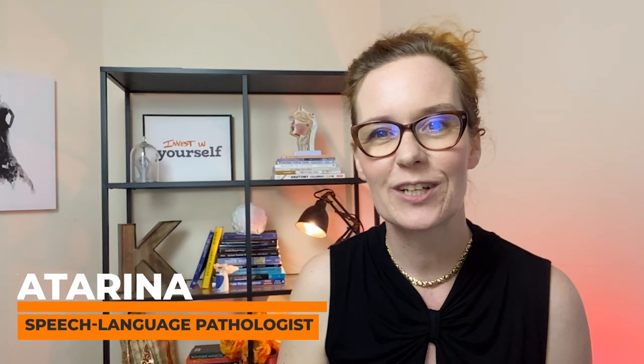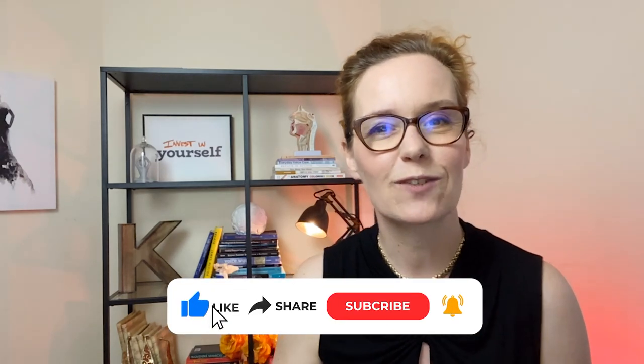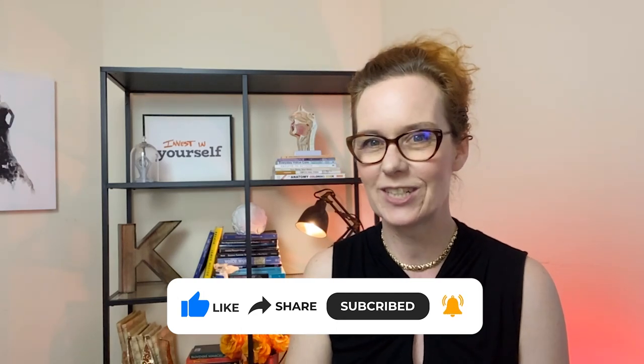Hi, I am Katarina, speech-language pathologist, and here on this channel I share practical tips about using your voice in a healthy way. If this is a topic that interests you, consider subscribing to this channel and hitting the bell notification icon so that you don't miss any of my future videos.